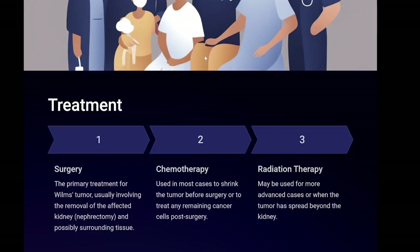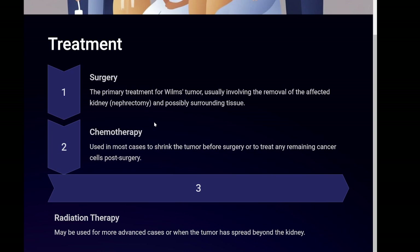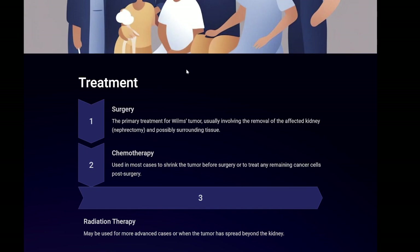Treatment generally involves a combination of surgery, chemotherapy, and in some cases radiation therapy, depending on the stage of the tumor and whether it has spread. One, surgery — the primary treatment for Wilms tumor, usually involving the removal of the affected kidney (nephrectomy) and possibly surrounding tissue. Two, chemotherapy used in most cases to shrink the tumor before surgery or to treat any remaining cancer cells post-surgery. Three, radiation therapy may be used for more advanced cases or when the tumor has spread beyond the kidney.